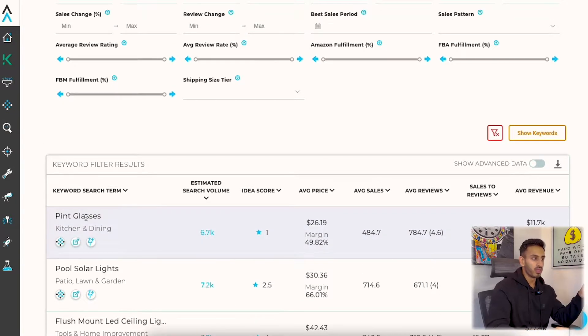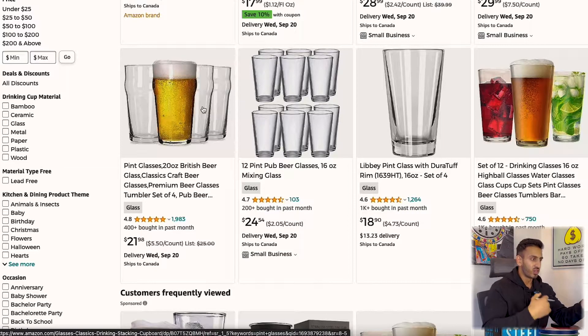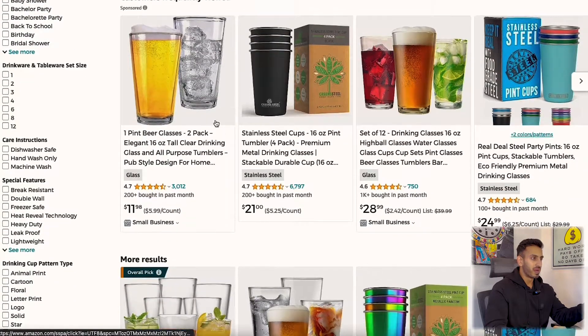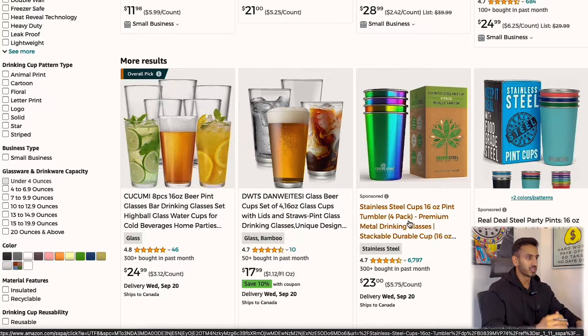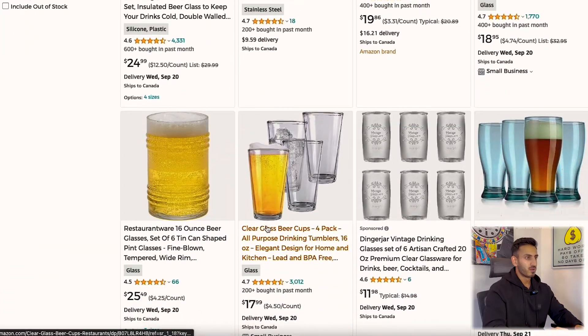Pint glasses - first thing is it's glass, I'd be worried about it breaking and a lot of returns. I don't like that. It's also kind of hard to figure out what kind of glass somebody likes - there's already so many types of glasses. What would be different about my glass? Unless you're a specialist in this industry, it's hard to come in and say this glass is really good because of this. And a lot of these products are under $25, so for that reason I just wouldn't sell them.